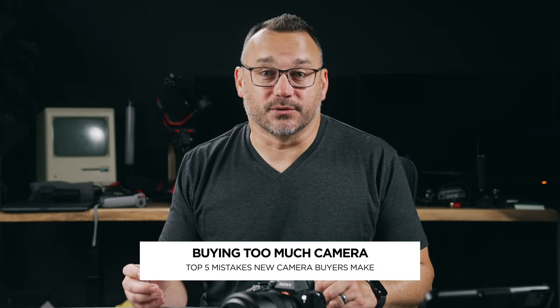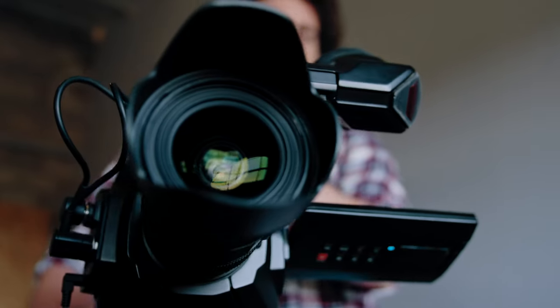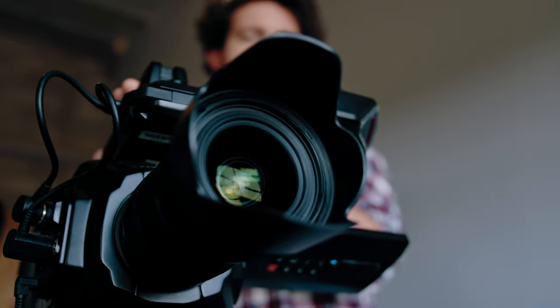The first thing that I always see happen is that some people buy more camera than they really need. When you're starting out, you don't necessarily need the biggest and baddest camera that's out there. You don't need to spend a whole lot of money to start to get good photos.